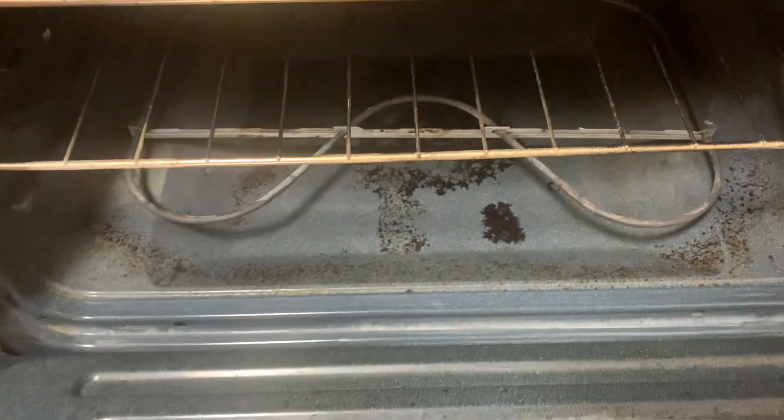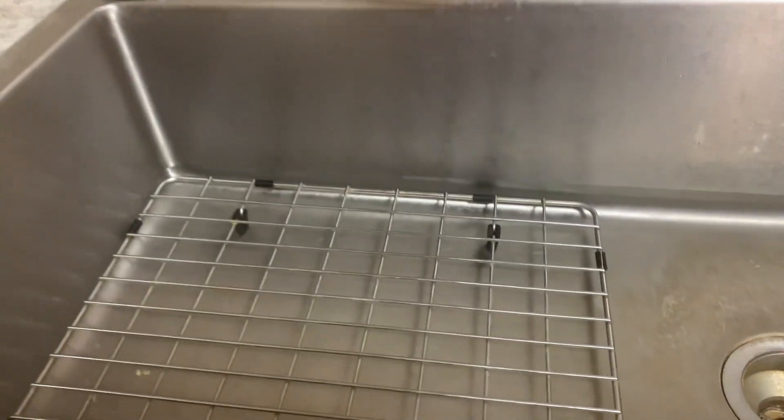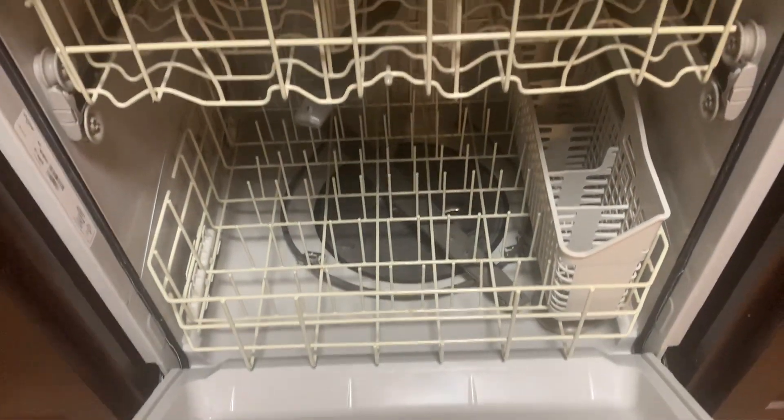Looks like they tried to cleave it. Dirty range hood. In front of the dishwasher — dirty. Inside the dishwasher is fairly clean.